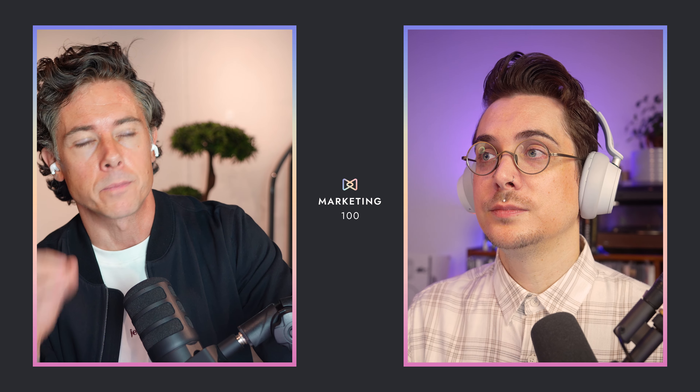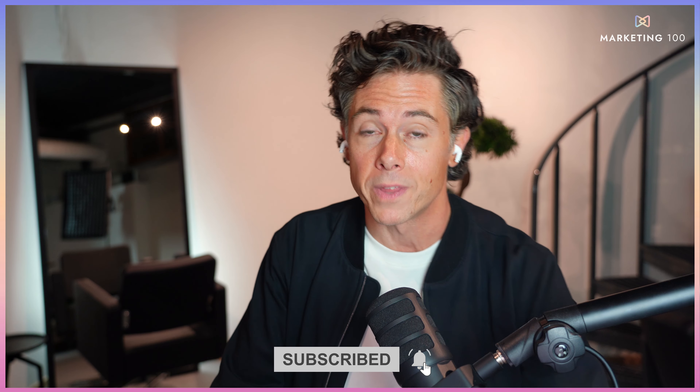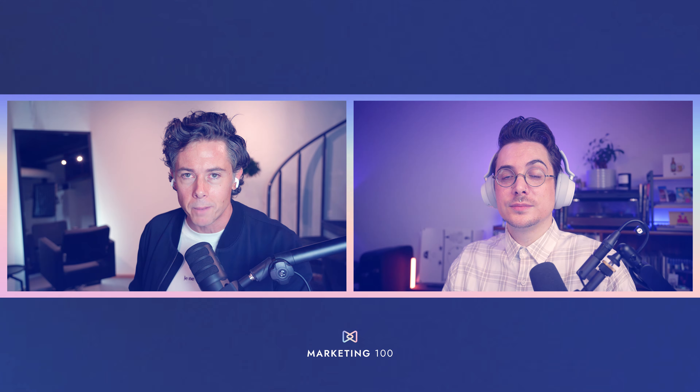Thank you for tuning in to Marketing 100 this week, where we share snackable tactics every week to help you grow your salon business. Educating your clients is one key component of this. Let us know in the comments what you're doing today to drive more retail through your team — how are you getting them to educate clients? We'd love to hear, and we look forward to seeing you in an upcoming video.